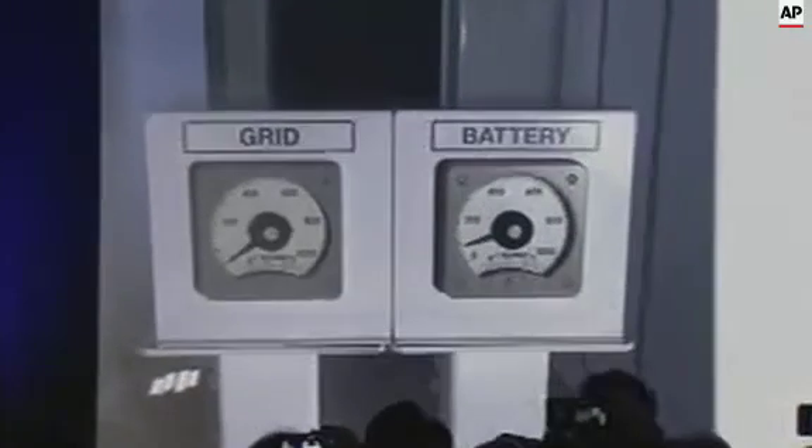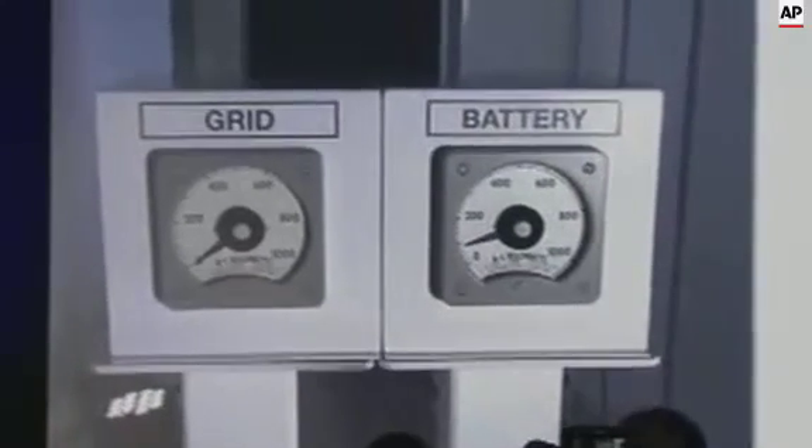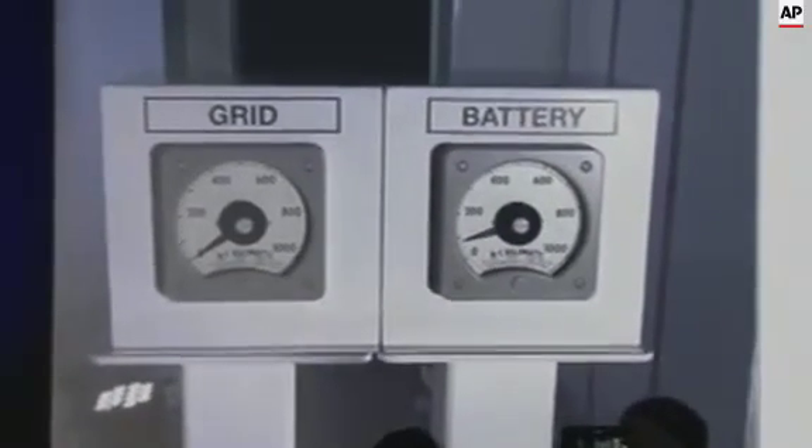Oh wow, the grid — it's actually zero. This entire night has been powered by batteries.